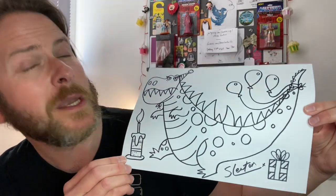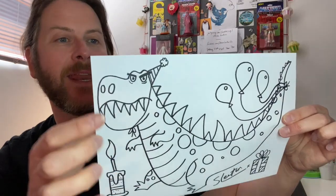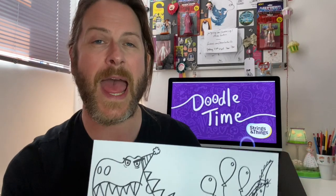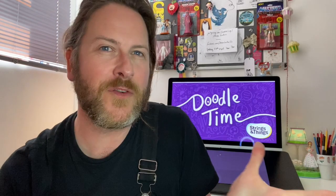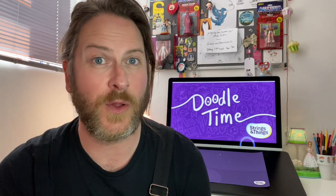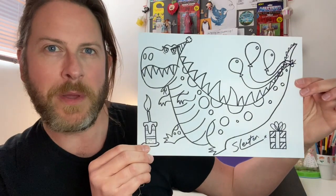He doesn't look too happy about it, does he? But he's going to be happy when you finish doodling him in. Now remember I have drawn spots, a cake, presents, everything, and a little hat — but you must add your own accessories. You can copy mine if you like, but I would love to see your version when you share using the hashtag Doodle Time. Maybe different hats, different kinds of balloons, different cakes. Make sure you're subscribed to the Strings and Things channel — I'm here every Tuesday, Wednesday and Thursday. Let's get drawing this special birthday dinosaur.